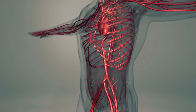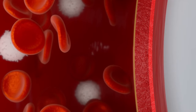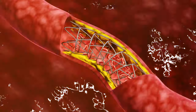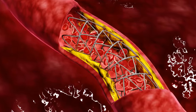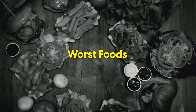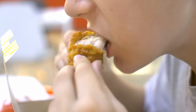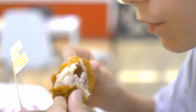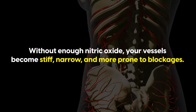Now, if everything's working well, your endothelium — the inner lining of your blood vessels — ensures that blood flows freely and also regulates blood clotting. However, when this lining gets damaged, it becomes more prone to forming clots. It's like the blood vessel walls become sticky, catching platelets and clotting factors more easily, setting the stage for a blockage. Some of the worst foods for this include trans fats from fried foods, commercial baked goods, and processed snacks. Trans fats impair your body's ability to produce nitric oxide, one of the most important compounds for keeping endothelial function healthy. Without enough nitric oxide, your vessels become stiff, narrow, and more prone to blockages.